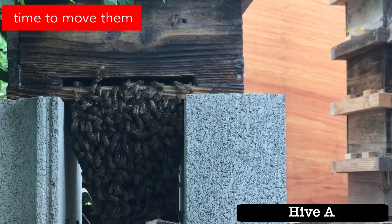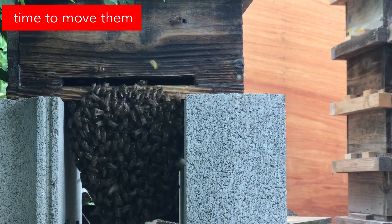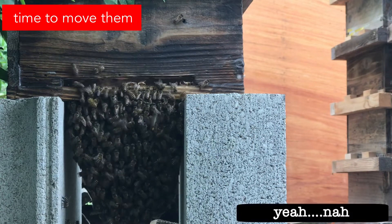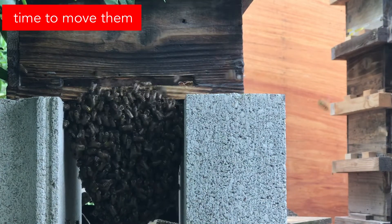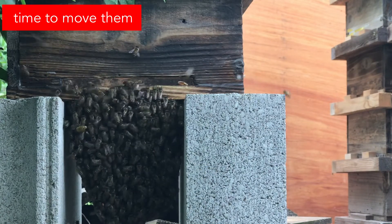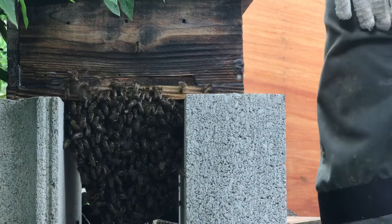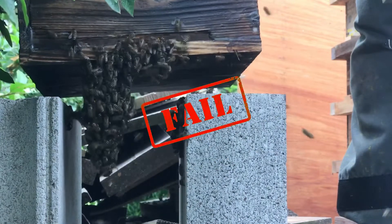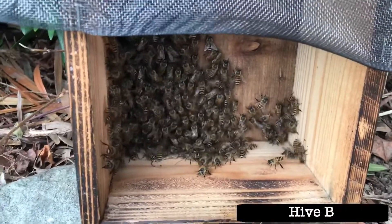So as you can see, these guys didn't move so well. Half the colony is up at the mountains but all the foragers came back here. I'm going to move them before it gets dark. Hopefully they won't come back here. This is going to be either a big mistake or a great success - there's no in-between.